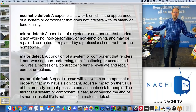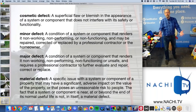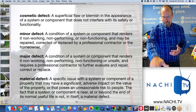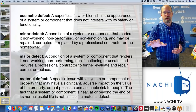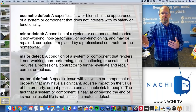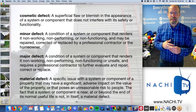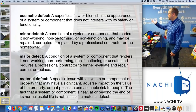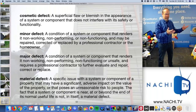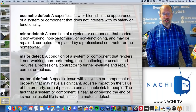I exceed the standards of practice because clients want me to identify other types of defects — what can we negotiate over? A cosmetic defect is a stain in the carpet. A minor defect is something a homeowner can fix, like a thermostat upgrade. A major defect is like a hole in a roof that requires a roofer. A material defect is actually defined in the standards of practice as something that would hurt someone or has an adverse impact on the value of the home.